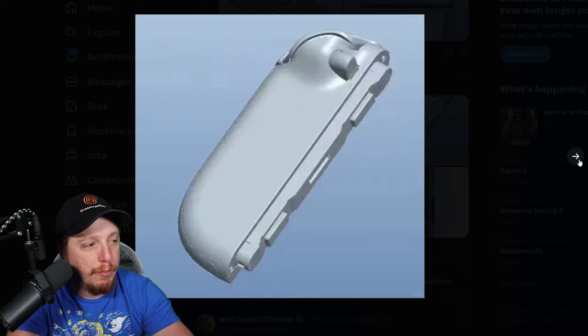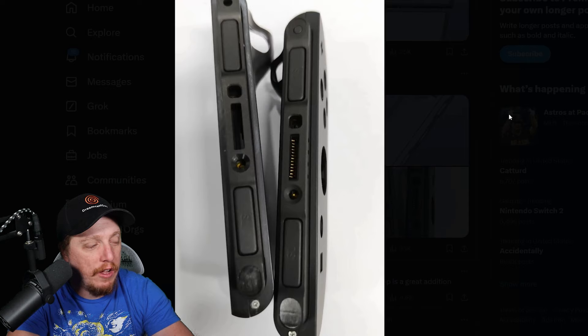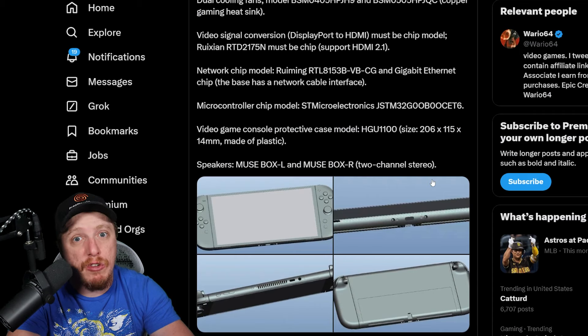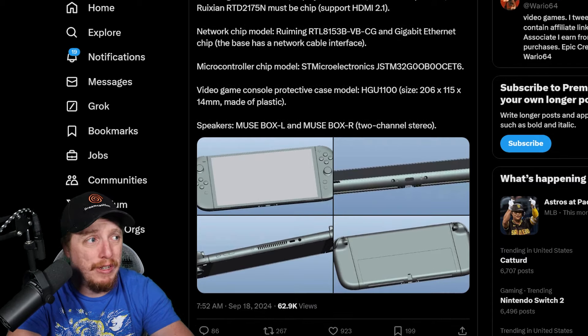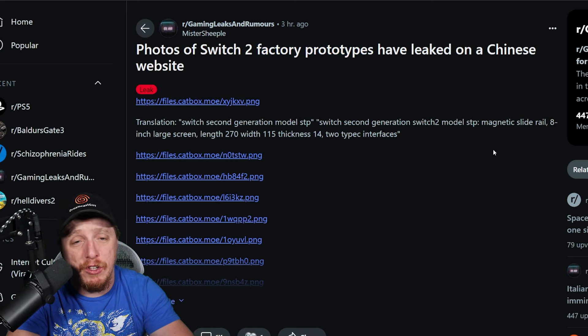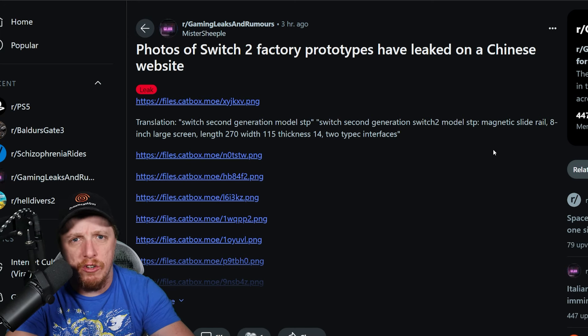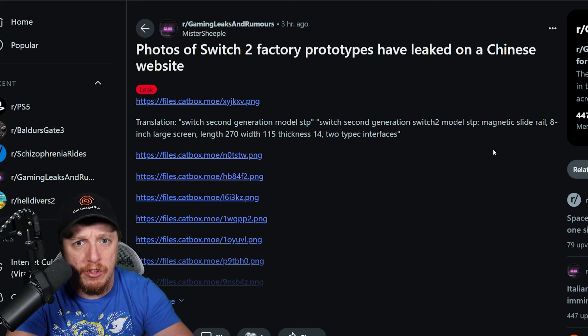So I guess if the console is bigger, then the Joy-Cons are going to be a lot bigger as well. It's wild to see, but that does seem to be the actual Nintendo Switch 2. There has been some debate as to whether they're actually going to call it Nintendo Switch 2 — some people think that name is fake. I believe it's real, simply because Nintendo seems a bit afraid of moving away from the Nintendo Switch brand, because it's the biggest thing they've ever done. Nintendo has made billions and billions of dollars off Mario, Zelda, and Pokemon, but this is their biggest moneymaker ever.